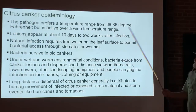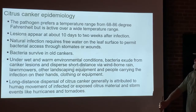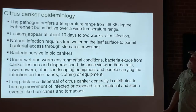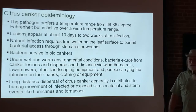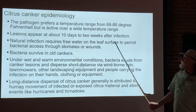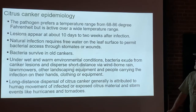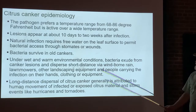The pathogen prefers temperatures in the range of 68 to 86 degrees Fahrenheit — which covers a good portion of the year in southern Louisiana. It is active over a much wider temperature range, so in southern Louisiana with mild winters, the bacteria can be active year-round. Once a tree gets infected, about ten days to two weeks later you'll start to see lesions appear, as it takes that long for the bacteria to multiply to the point where the lesion is large enough to see with the naked eye.